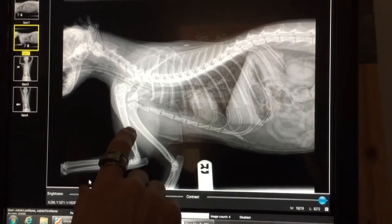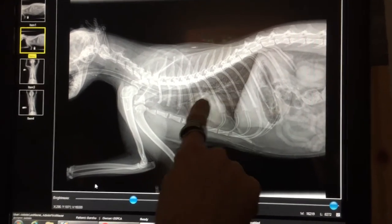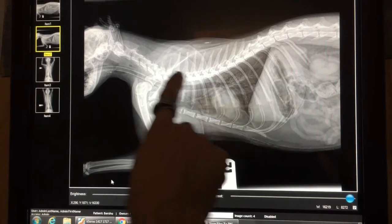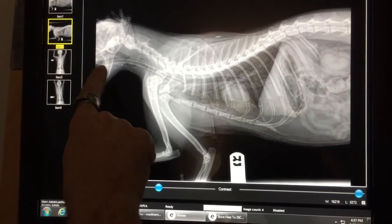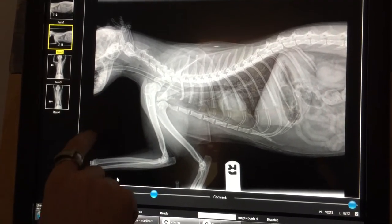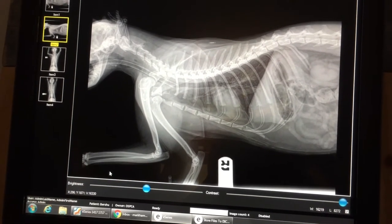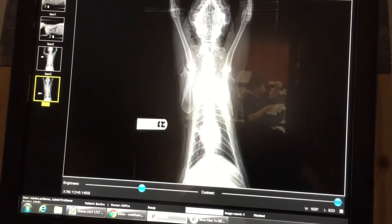So this is our high rise cat on a side view. Air is black, so there are the lungs. We've got our heart and our main airway. Tissue is kind of gray, so these are the different organs. And then the white is her bone — here's her spine, and obviously her head is up here. You can even see the tube down her throat because she was under anesthetic. Looking at this view, everything looks okay — a little bit suspect with the shoulder, but nothing obvious.